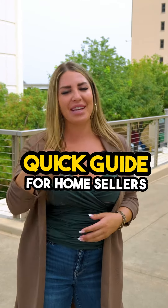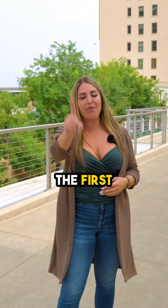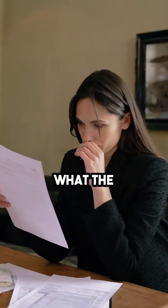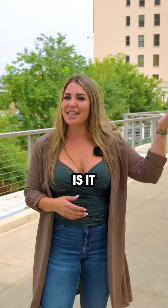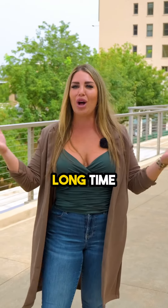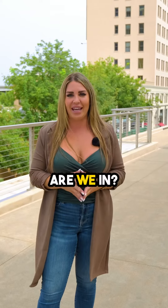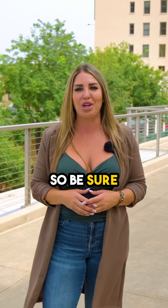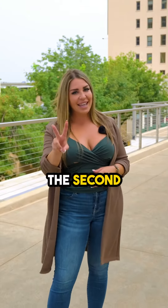If you're considering selling your home, here's a quick seller's guide for you. The first thing you should do is get informed — figure out what the current market is doing. Is it fast-paced or slow-paced? Are you going to have to stay on the market for a long time? What season are we in? There are so many things you need to be updated about, so be sure to get informed.